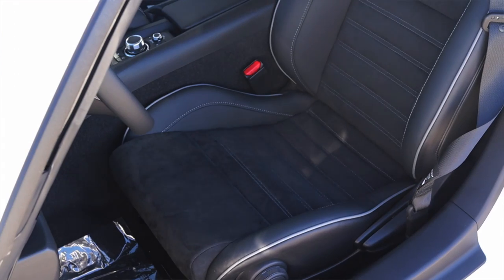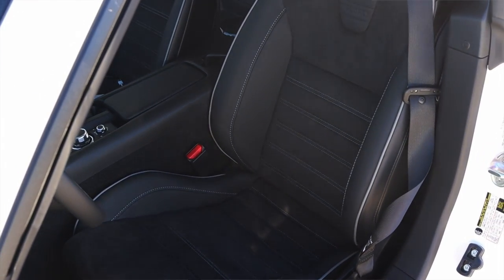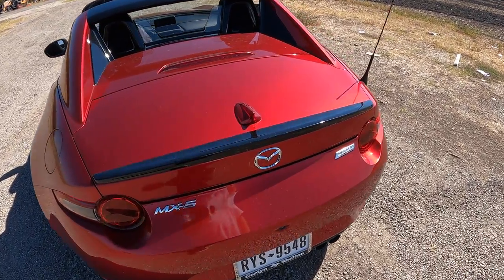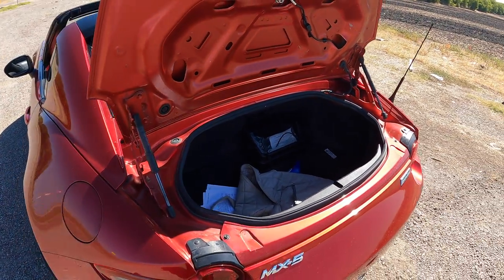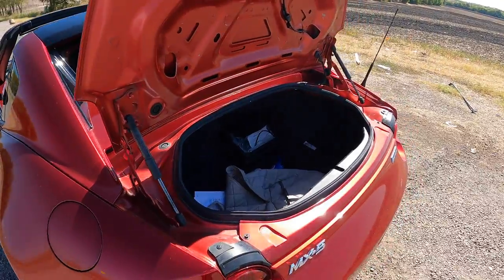This is not the Recaro package — you can find the Recaro package for the ND which gets more aggressive seats if that's what you'd like. There are no back seats, and we do have a tiny trunk. It's an MX-5 trunk — you won't be blown away, but a small weekend trip duffel bag? Sure, you can make that work.